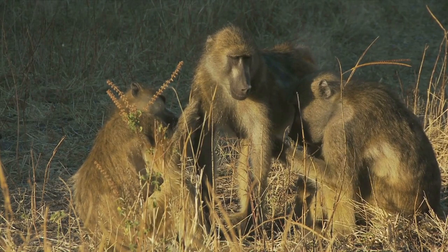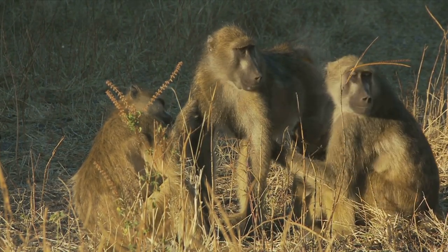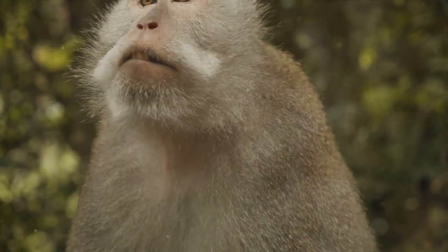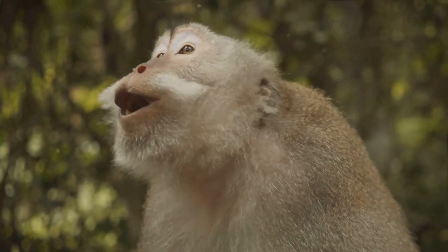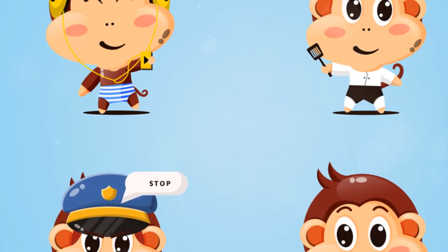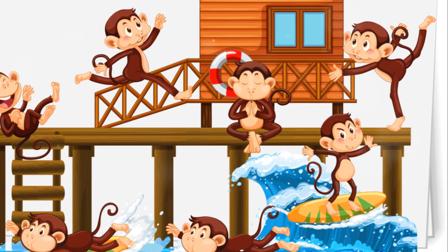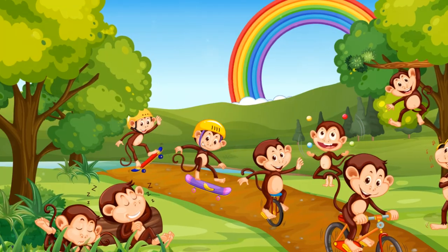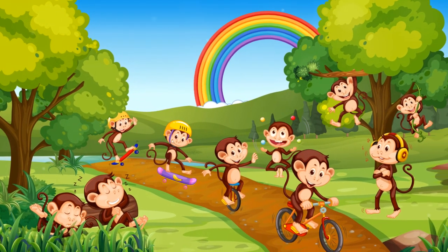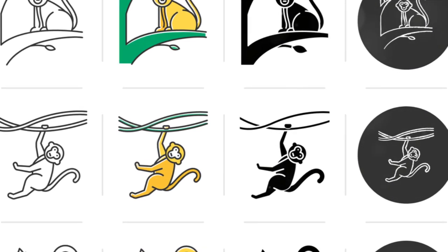Some have even developed complex social structures and communication systems to better compete for resources and protect against predators. This evolutionary process, taking place over millions of years, has resulted in the incredible diversity of monkeys we see in the Amazon today. Each species represents a different evolutionary solution to the challenges of life in the rainforest — a testament to the power and ingenuity of nature. Understanding this evolution is like unlocking a storybook of nature's wonders.